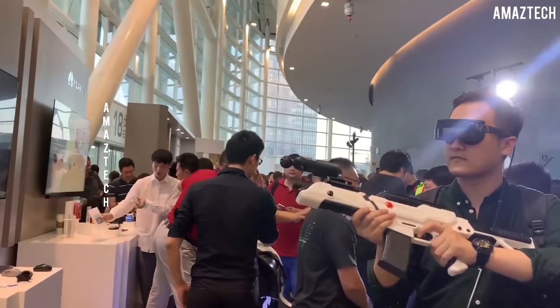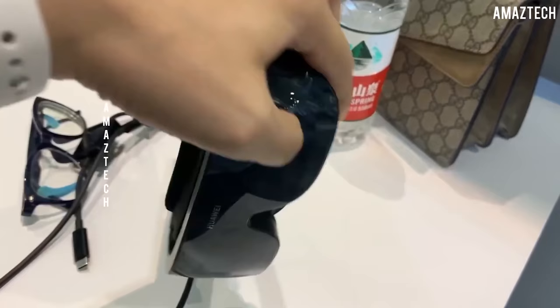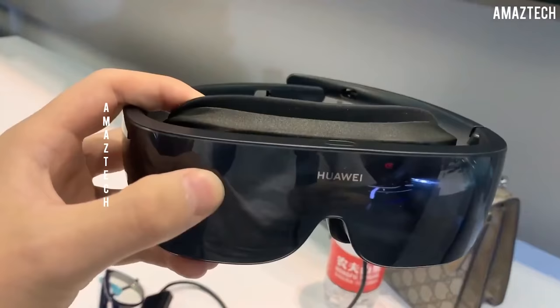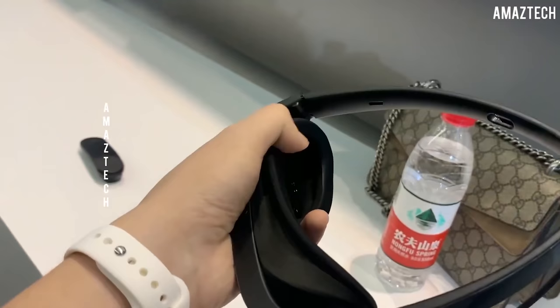Then we have the Huawei glasses, which are probably my favorite when it comes to design because they really look like a ski mask, with an FOV of 90 degrees, a resolution of 1600 by 1600 per eye, with a pixel density of 1058 pixels per inch — so crazy high. These are also supporting Nolo VR tracking, so there's full 6DOF tracking, but we'll talk about that later.